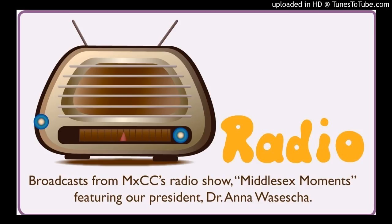Welcome to Middlesex Moments Radio Show. I'm Dr. Anna Wasasha, President of Middlesex Community College, located right here in Middletown, Connecticut. Today my guest is Amy Lawton. She works with our Veterinary Technology Program. The deadline for applications is coming up, so we wanted to hear from her.